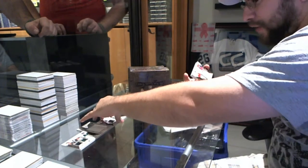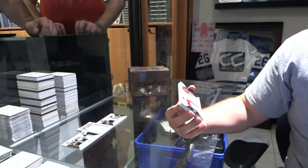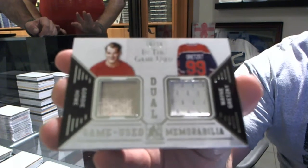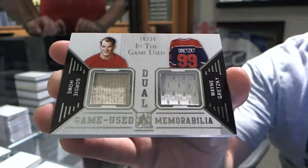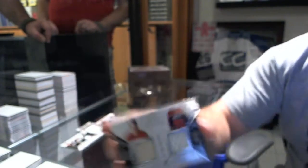This is a good box for drafting. We've got a dual jersey numbered to 20 of Gordie Howe and Wayne Gretzky.